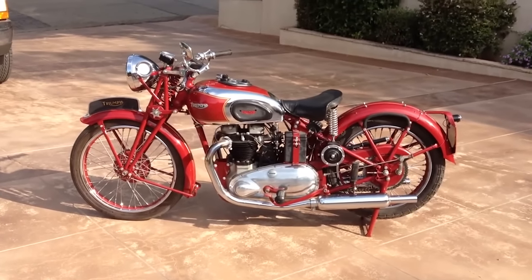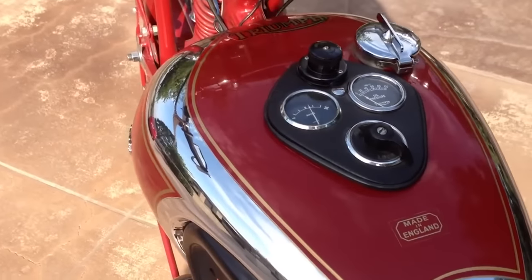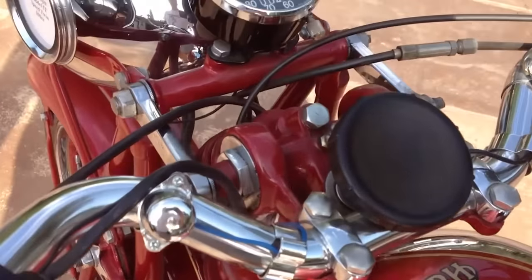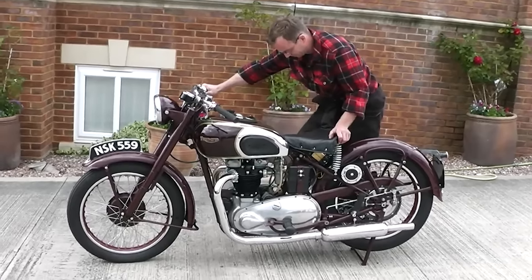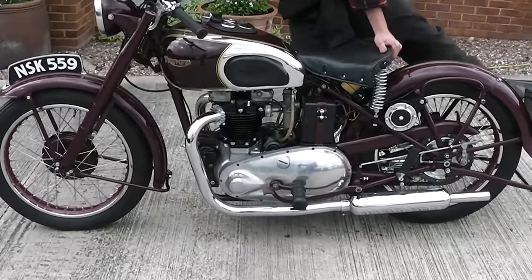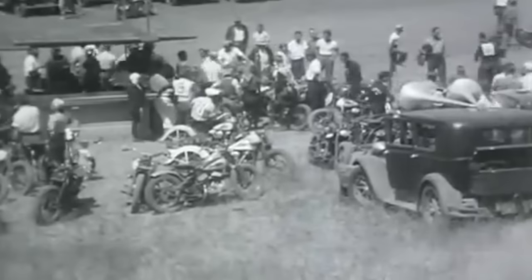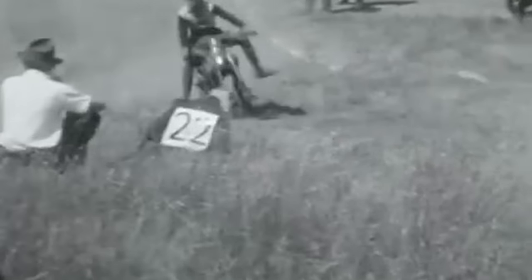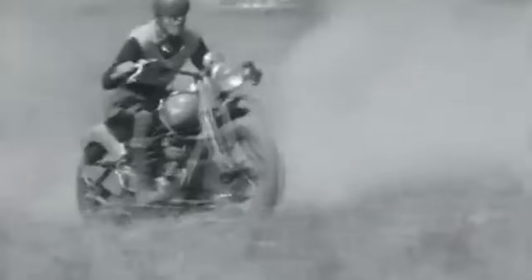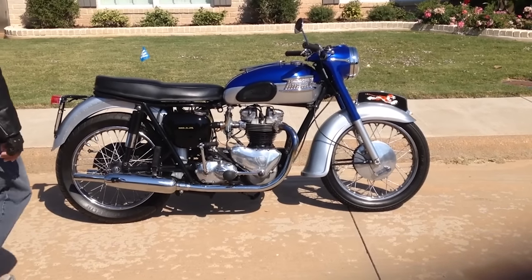Arguably one of the most important Triumphs ever built, the 1937 Speed Twin laid the blueprint not only for Triumph's later standard range of bikes like the Bonneville, but also laid the foundation for a motorcycle with more sporting intentions. The Speed Twin was a 500cc parallel twin — the first truly successful parallel twin from a British manufacturer. It was so influential that nearly all motorcycles in Great Britain after World War II had a 500cc twin like the Speed Twin. The bike spawned an even more sporting bike, the Tiger 110, which was lighter, had more power, and had more serious sporting intentions for the late 30s and 40s.